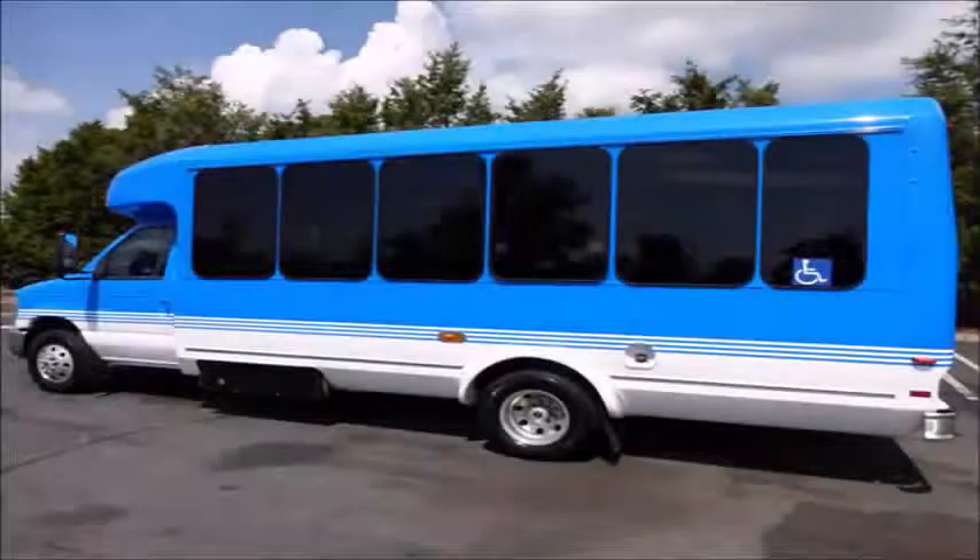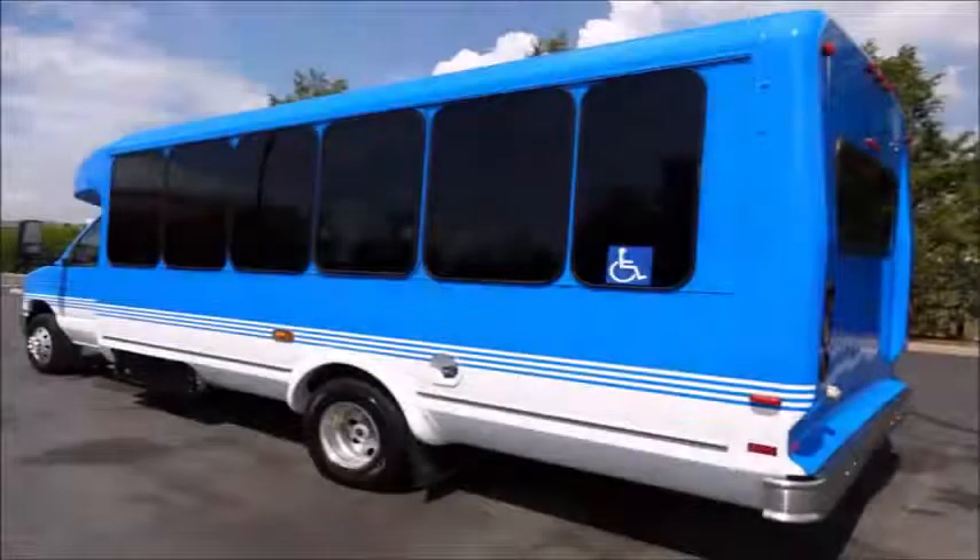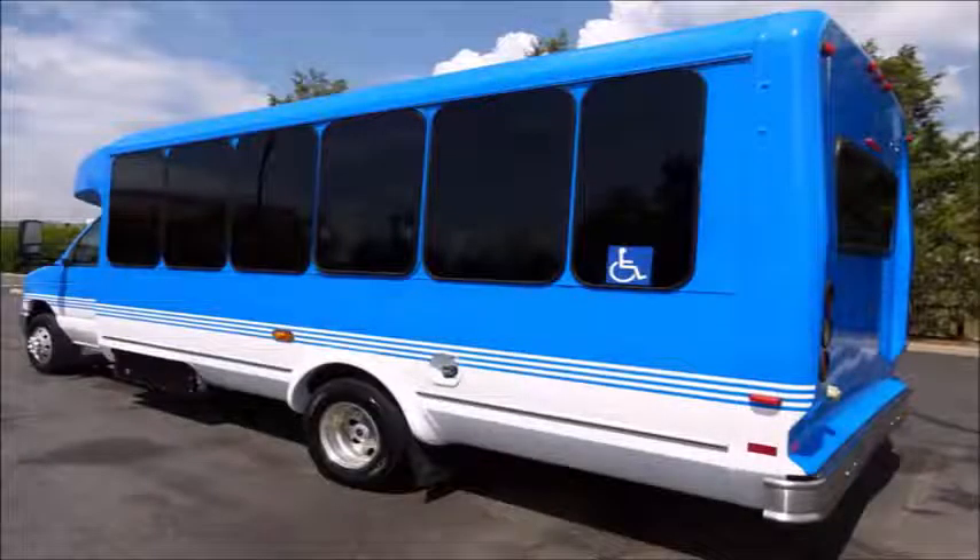Ideal for adult transportation, senior transport, retirement homes, adult daycare, church, shuttle business, school or team use. It can accommodate 12 passengers with up to two wheelchair positions plus driver.